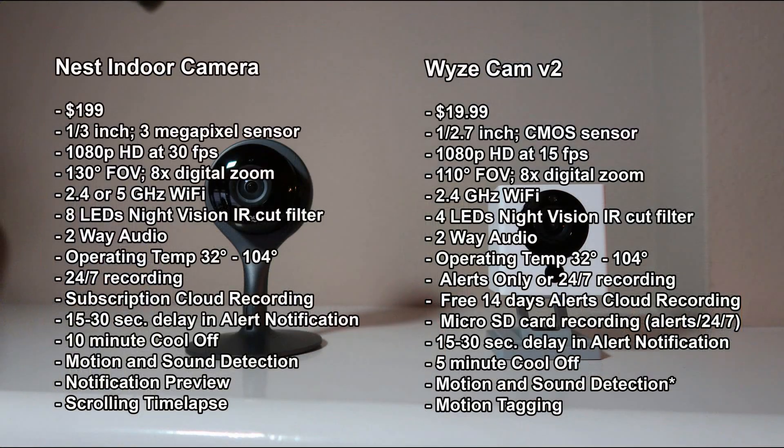The Nest has a 130-degree field of view while the Wyze Cam has 110 degrees — you will see the difference on this overlapped image. The Nest can work with both 2.4 GHz and 5 GHz Wi-Fi, while the Wyze Cam can only connect to 2.4 GHz. For night vision, the Nest has eight infrared LEDs with an IR cut filter, and the Wyze Cam has four IR LEDs and also has an IR cut filter.